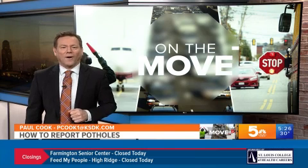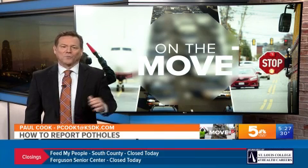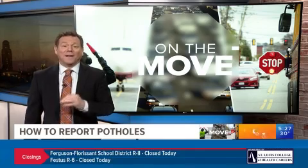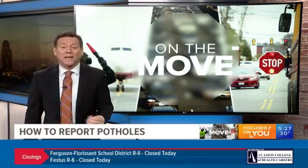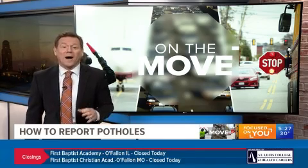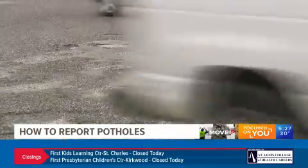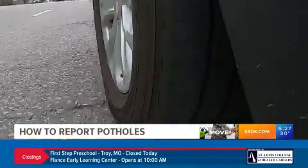I'm Paul Cook, and we're on the move. While driving area roads, nothing can produce a surprise bout of anger quicker than hitting a big car-rattling pothole. All at once, you think of the possible damage to your vehicle or yourself, and then you're having that feeling of — that shouldn't be there.